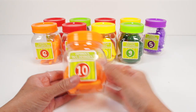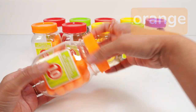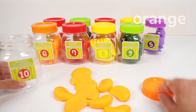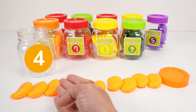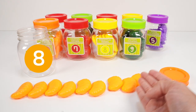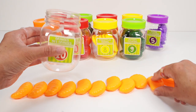Jar number ten has an orange lid and we can see something orange inside. Wow, ten orange slices! Let's count: one, two, three, four, five, six, seven, eight, nine, ten. Ten orange slices. Back in the jar you go.